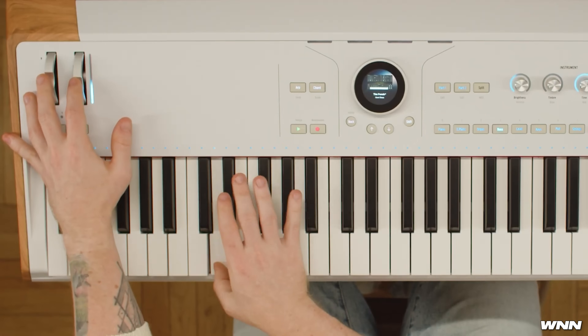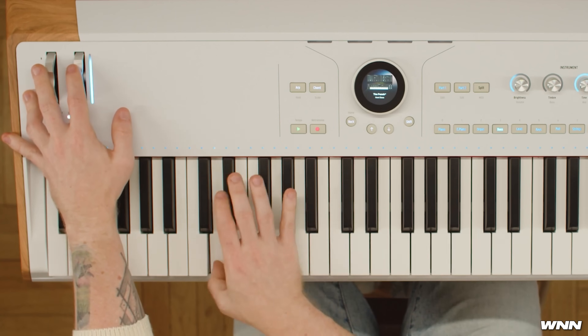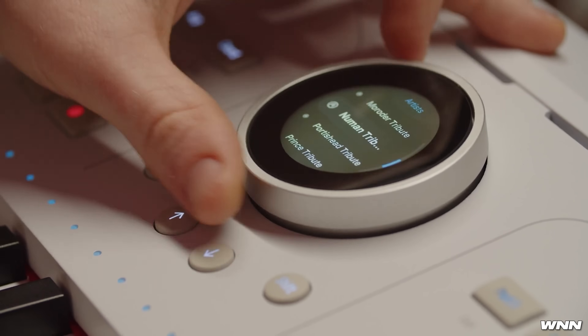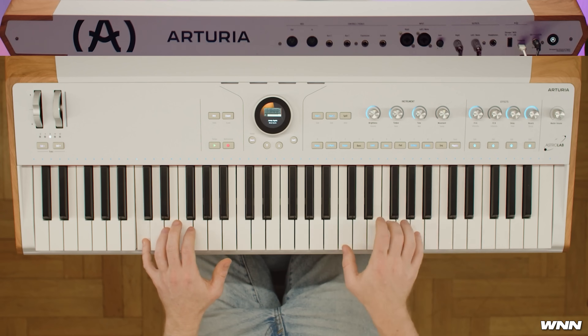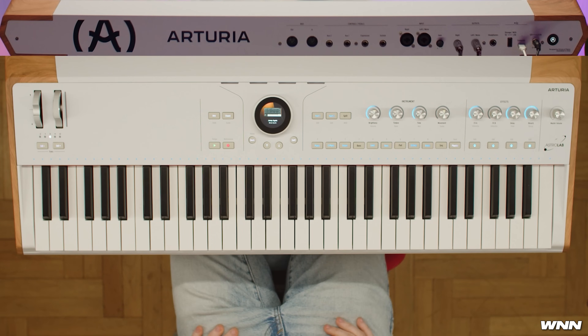It is a 61-key stage keyboard that comes with over 1,300 sounds, and you can add more if you have the V Collection. The selling point seems to be the integration between the keyboard and your computer — you can save sounds on it and transfer them to your computer or vice versa, helping make the transition from composition to performance more seamless. It is semi-weighted, features aftertouch, has 10 sound engines, 4 macro controls, 12 insert effects. The interface is quite interesting.